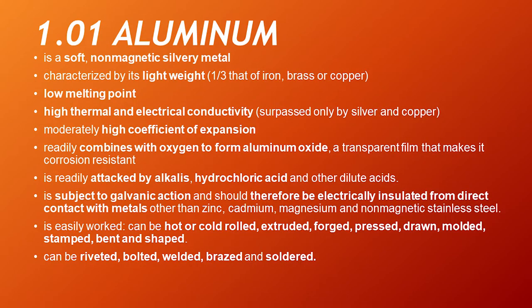Aluminum is a soft, non-magnetic, silvery metal characterized by its lightweight — one third that of iron, brass, or copper. It has a low melting point, high thermal and electrical conductivity surpassed only by silver and copper. It has a moderately high coefficient of expansion. It readily combines with oxygen to form aluminum oxide, a transparent film that makes it corrosion resistant. It is readily attacked by alkalis, hydrochloric acid, and other dilute acids. It is subject to galvanic action and should be electrically insulated from direct contact with metals other than zinc, cadmium, magnesium, and non-magnetic stainless steel.